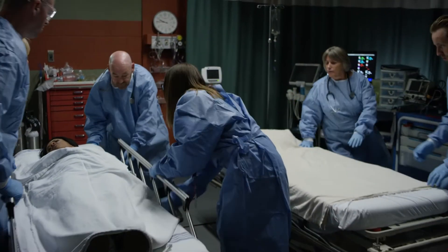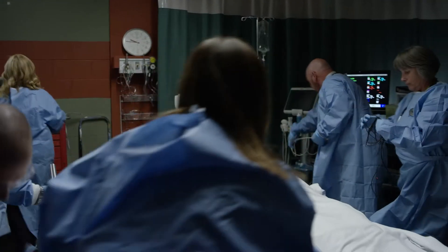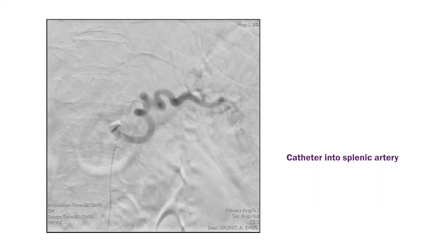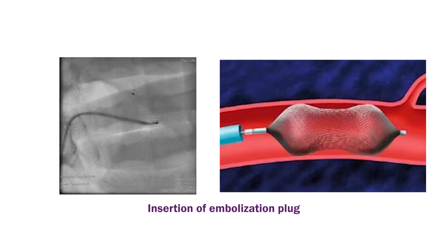Another example: a patient in a car accident comes into the emergency department unable to maintain blood pressure. A CAT scan shows their spleen has been smashed and they're bleeding. These patients are often referred to interventional radiology — we go in through the artery at the patient's groin, navigate out to the artery supplying the spleen, and put a plug in that artery to stop the bleeding. By doing that, we can typically save the patient's spleen instead of removing it in the operating room, which matters because your spleen is important for fighting off infections.